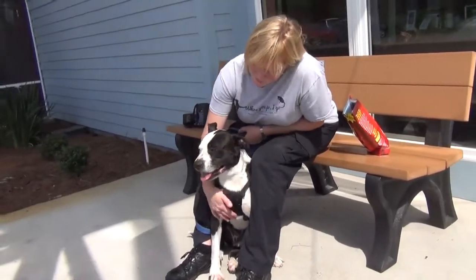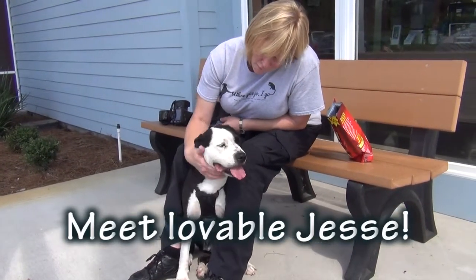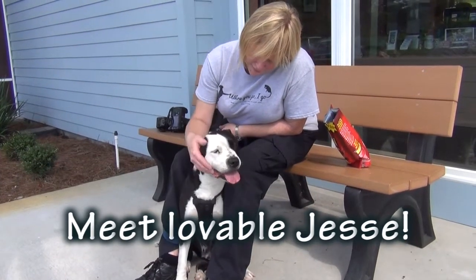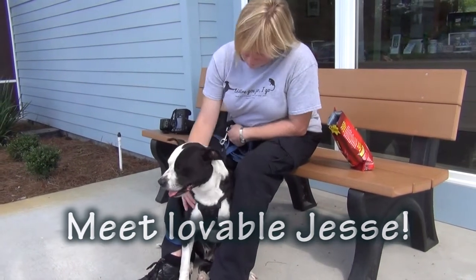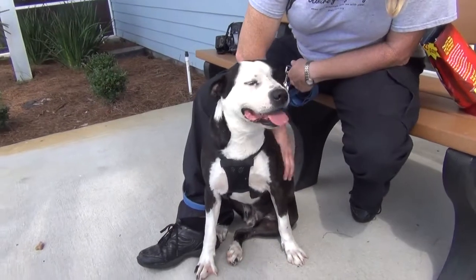Melissa, you've got a sweetheart here. This is Jesse, and he is just three years old, a terrier mix — I think with Boxer. I see brindle on him. See his coat here? He's white, but he's got a lot of brindle on his back. So I'd say Boxer.